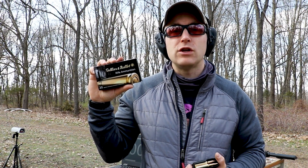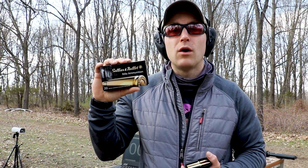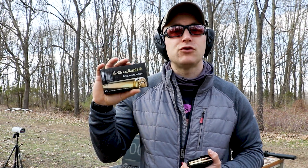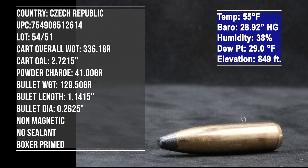Hey everyone, welcome back to the range. Got some 6.5 Creedmoor to check out today. This is from our friends at Sellier & Bellot — S&B for short. As always, we have our Prokono digital chrono at about 12 to 15 feet. Temperature is about 50 degrees, and our test barrel length is a 22-inch.